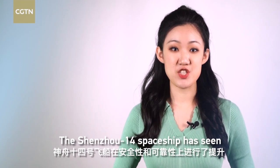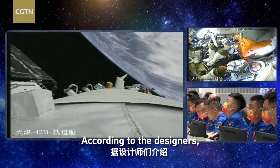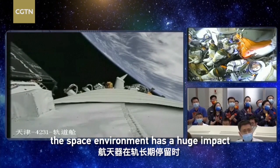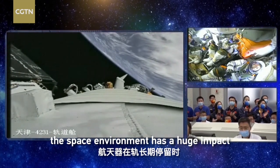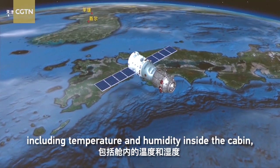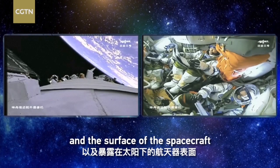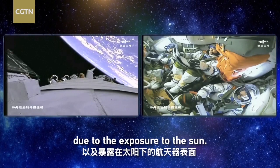The Shenzhou-14 spaceship has seen improvements in safety and reliability. According to the designers, the space environment has a huge impact on the spacecraft during its long-term stay in orbit, including temperature and humidity inside the cabin and the surface of the spacecraft due to exposure to the sun.